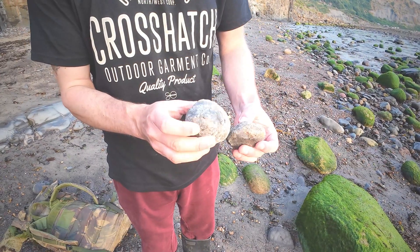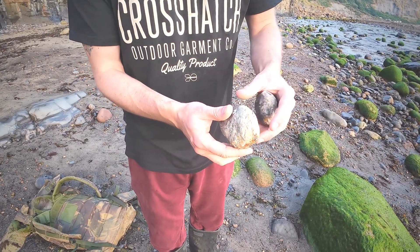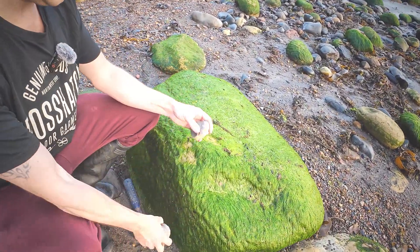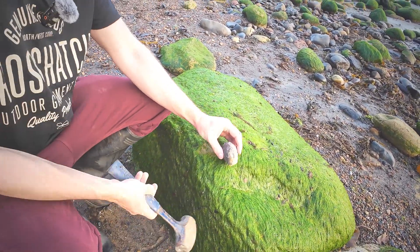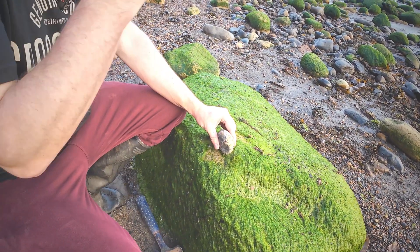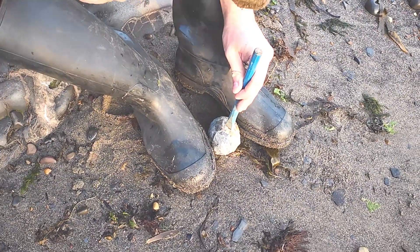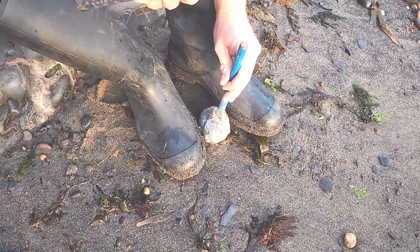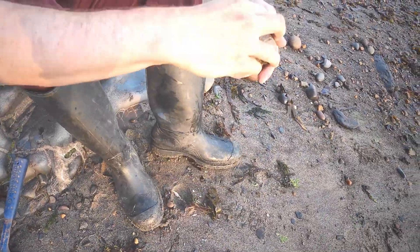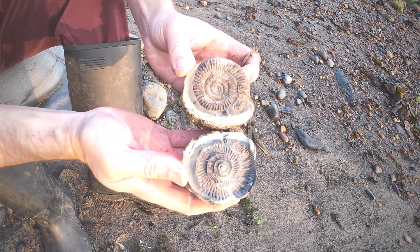Two fresh looking nodules — nice and fresh out of the cliff. Going to give them a tap; could be something inside. Starting with this one, putting my glasses on and having a go with my chisel now. Looks like a good one. Perfect. Very nice.